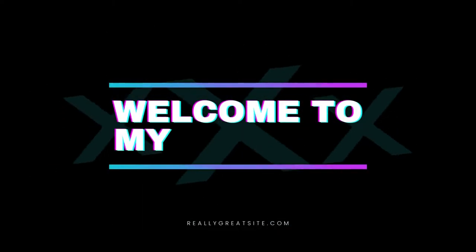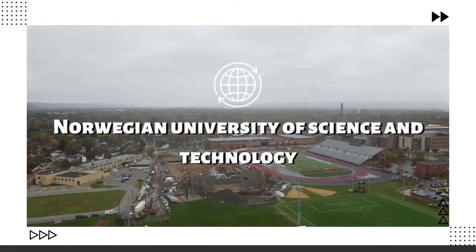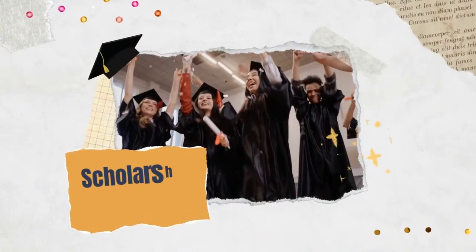Hello my friend, good to see you again. Welcome to my YouTube channel. Today I will tell you about the scholarship at Norwegian University of Science and Technology, Norway.